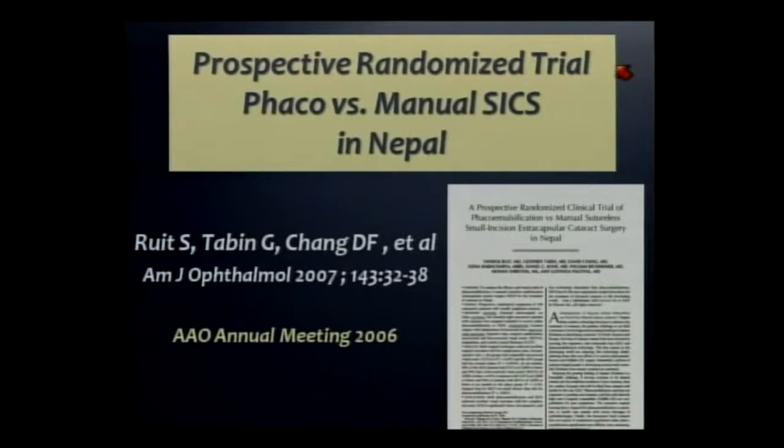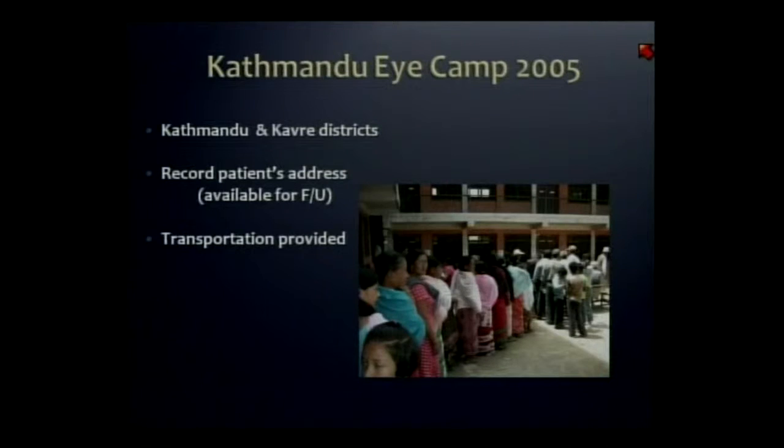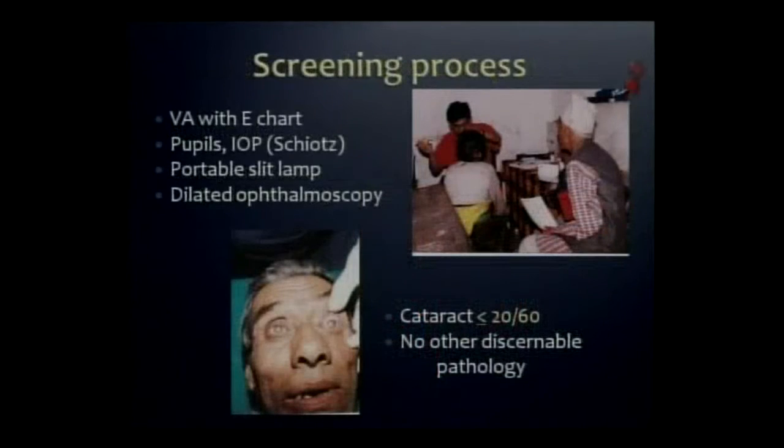This has been published. Dr. Ruit's team selected patients who could not pay in neighborhoods of Kathmandu, because this assured they could get patients in for follow-up — and they did follow up to a year. The patients were selected with cataracts and no discernible pathology.